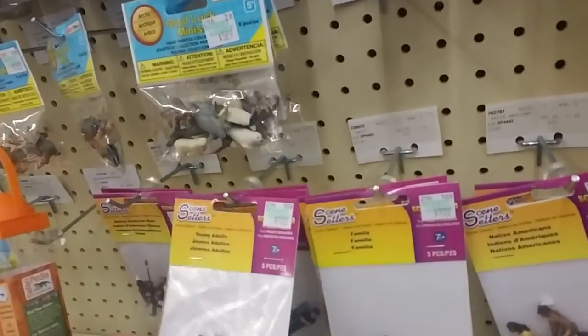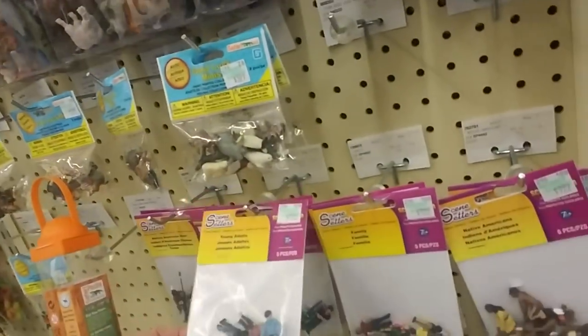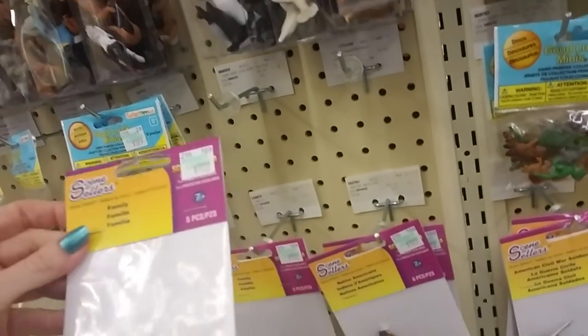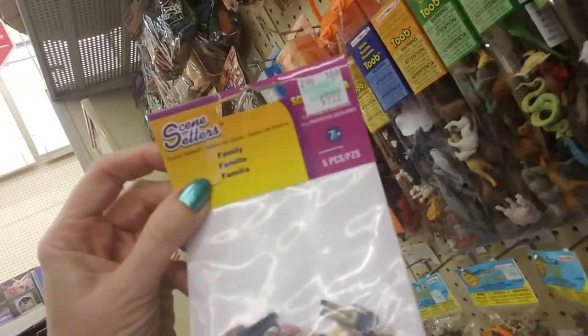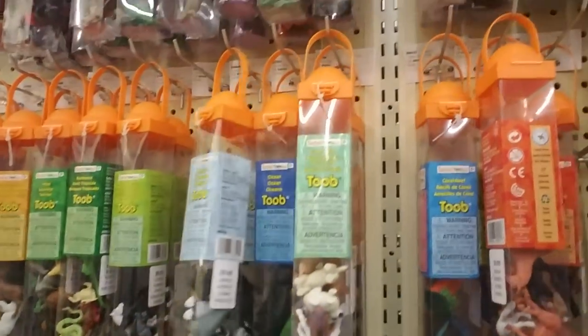And you can get little people — look, these are — you can get a whole bag full of young adults for $9.99. And you can buy a whole family for $9.99. Pretty neat. And then they have these tubes.